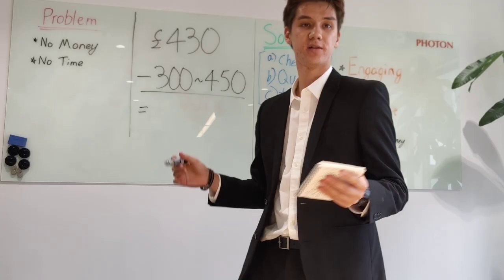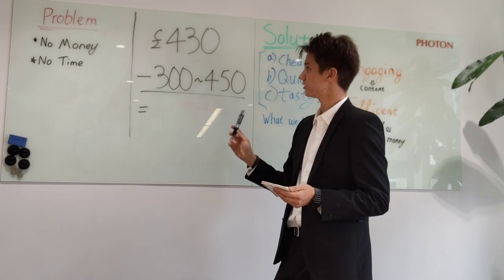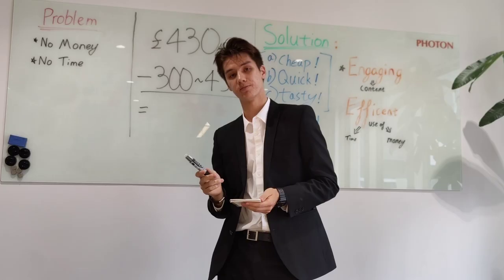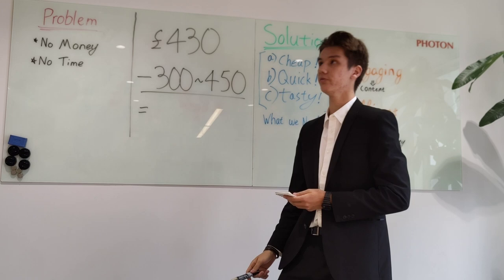Here's the problem. The average university student has little money and little time. According to Student Beans, the average university student only has £430 per month to spend. The average takeout meal is £10–£15. If you do that for a month, that adds up to £300–£450.